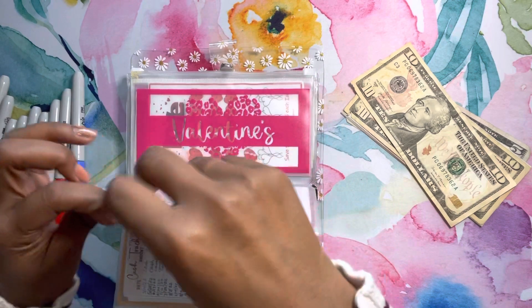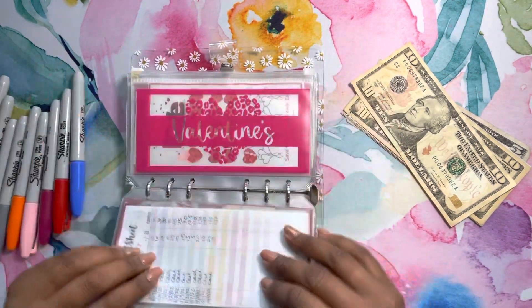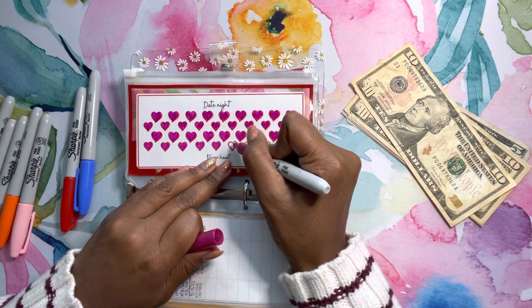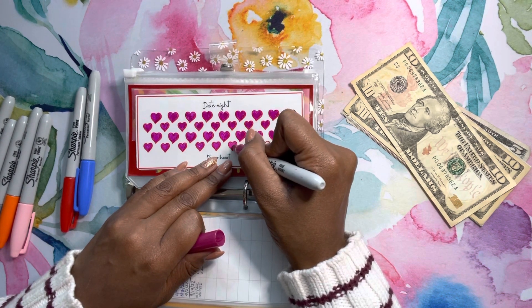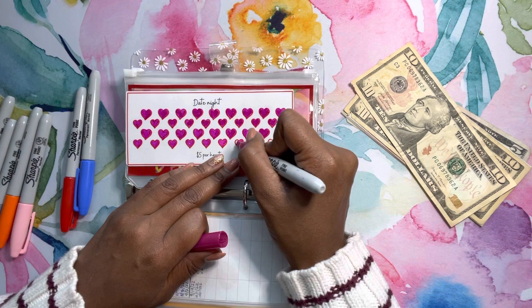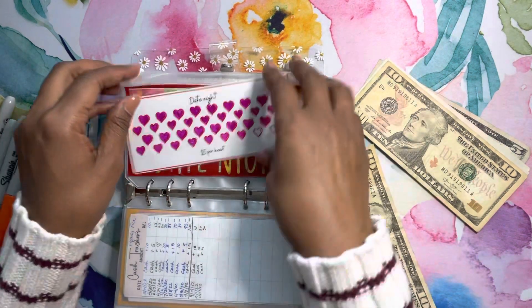Date Night — we will be stuffing $10 also. I need to have a babysitter envelope because it costs the same amount to go out as it does to have the babysitter come to the house. So we'll put $10 in there.